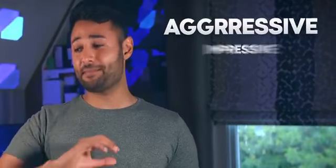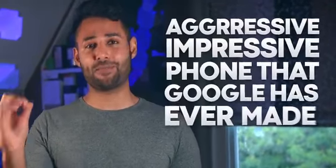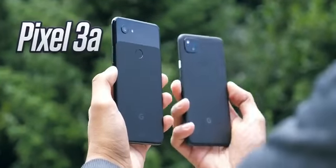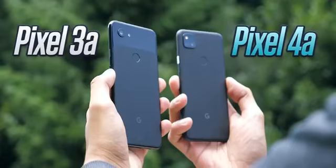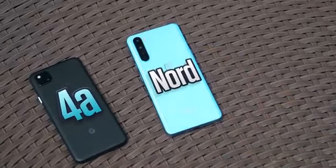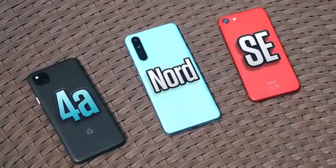Pixel 4a is the most aggressive, impressive phone that Google has ever made. But it has to be. Unlike last year's Pixel 3a, which was so easy to recommend, the 4a has tough competition — thanks in part due to a massive delay, but also just the fact that companies have gotten busy in this mid-range segment. It's up against possibly the best value Android phone ever, and it's also got an affordable iPhone that it needs to beat.